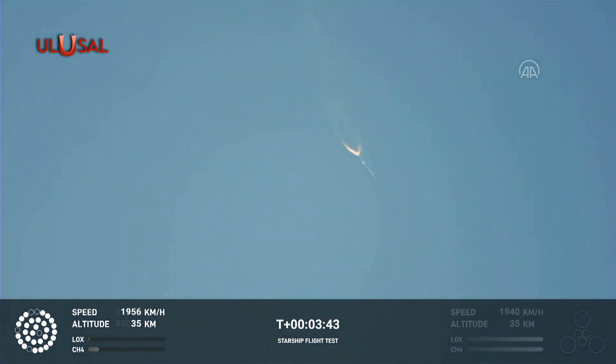The entire Starship stack continuing to rotate. We should have had separation by now. Obviously, this does not appear to be a nominal situation.